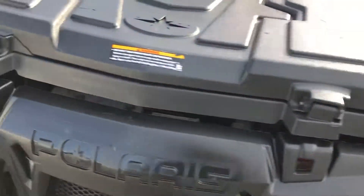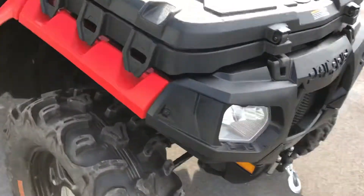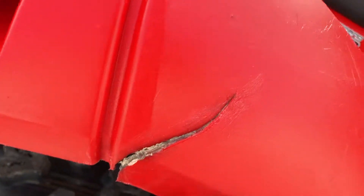The front tool box has a couple cracks in the cover, but it still closes correctly. On the right hand side of the quad, there's a crack in the right hand fender.